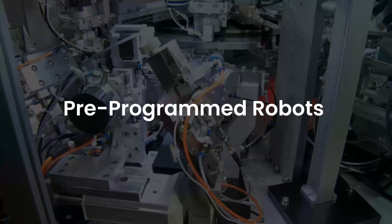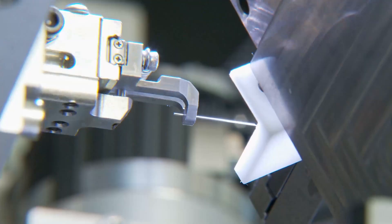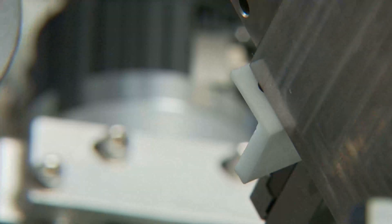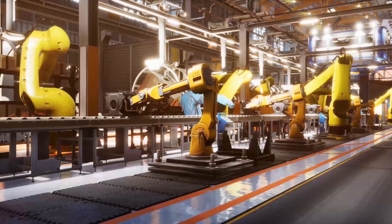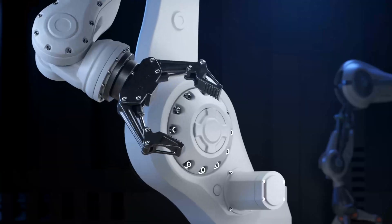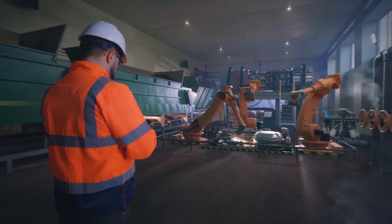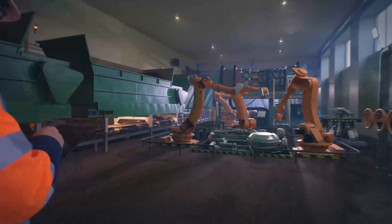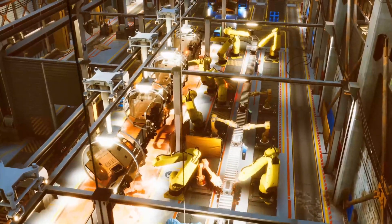Pre-programmed robots work in controlled environments where they perform simple and repetitive tasks. One excellent example of a pre-programmed robot is a mechanical arm on a car assembly line. This robotic arm serves one function — to insert a specific part into the car's engine, weld a door on, etc. Its job is to do that task faster, longer, and far more efficiently than human workers.